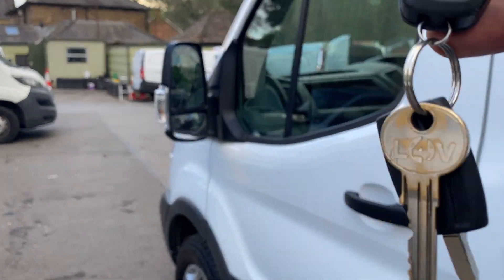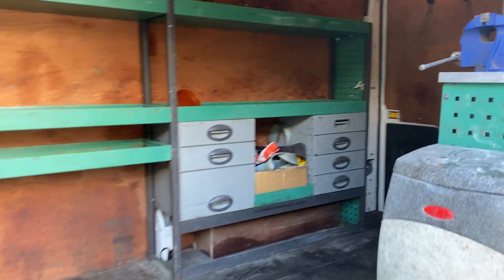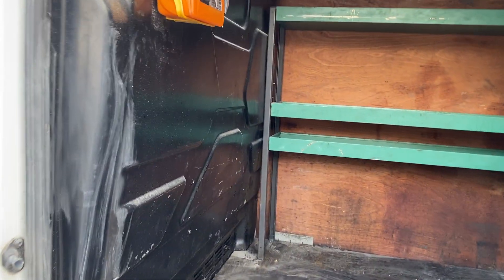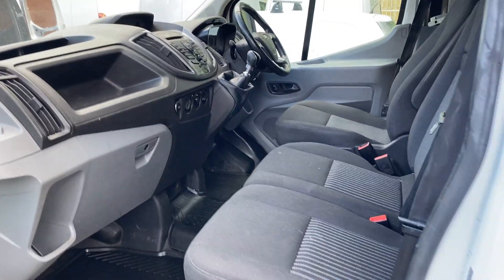Two keys, and inside the deadlock. The cab is nice and tidy.